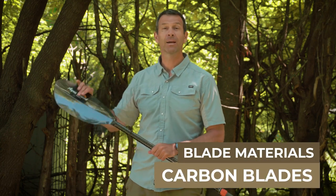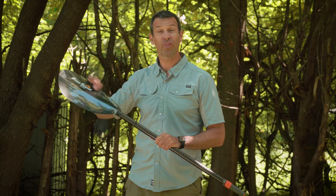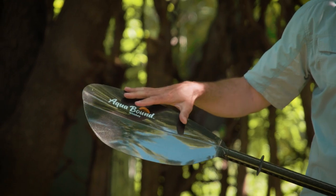That brings us to the last blade material: carbon. These carbon blades are thin, light, and stiff, so you get great performance, and they're remarkably durable — although you certainly have to take more care of them than you do with a reinforced nylon blade. The trade-off, of course, is that they're the most expensive.